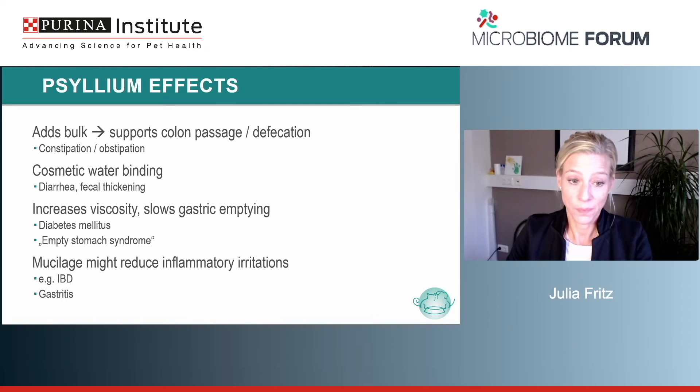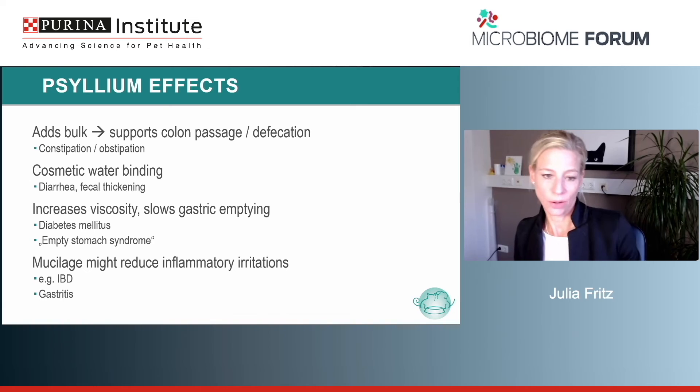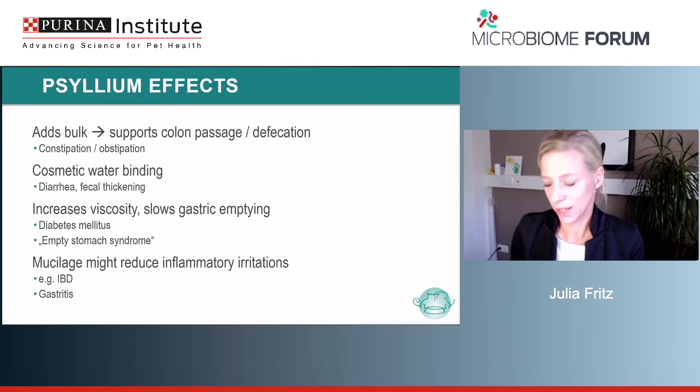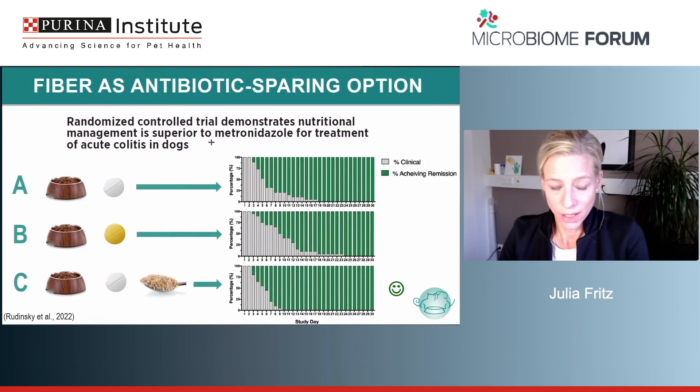There is a study by Moreno et al. on psyllium showing what an overdose looks like — I don't know exactly how much it was, but just be aware overdosing can occur, sometimes just from a misunderstanding by the owner, so give good advice. I already mentioned the cosmetic water-binding effect. The mucilage might reduce inflammatory irritation — that's my personal guess and I'd need to explore it more. I like to use psyllium husks in what I call 'empty stomach syndrome' — where dogs vomit in the morning because they simply have nothing in the stomach — to slow the gastric emptying.